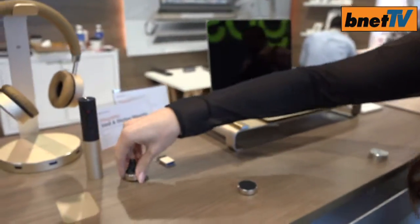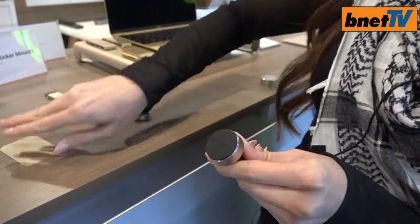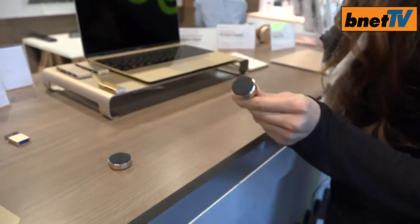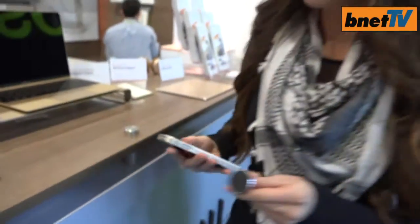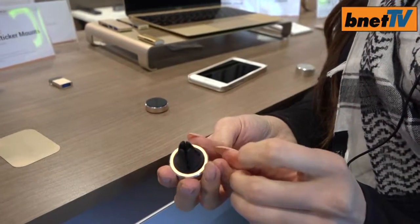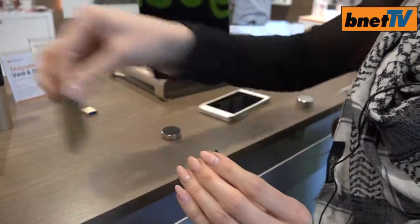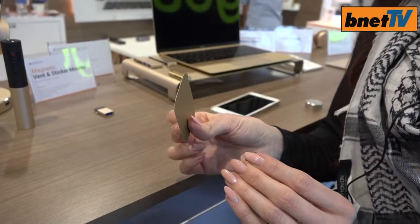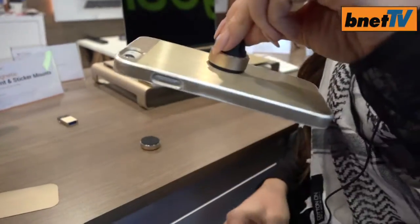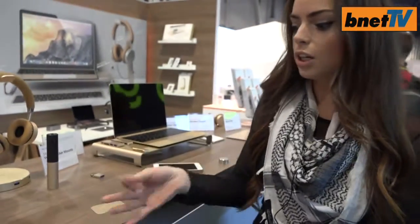This is going to be an exciting feature — it retails for $19.99 and it's a magnetic mount for your phone. This one in particular is the vent mount, so on the vent in your car you just stick it right on — no need to screw anything. What you do is slip it right inside your phone case: it's paper-thin, goes inside the case, and sticks right on. No need for anything that's really aesthetically unpleasing, and it also comes with a sticker option.